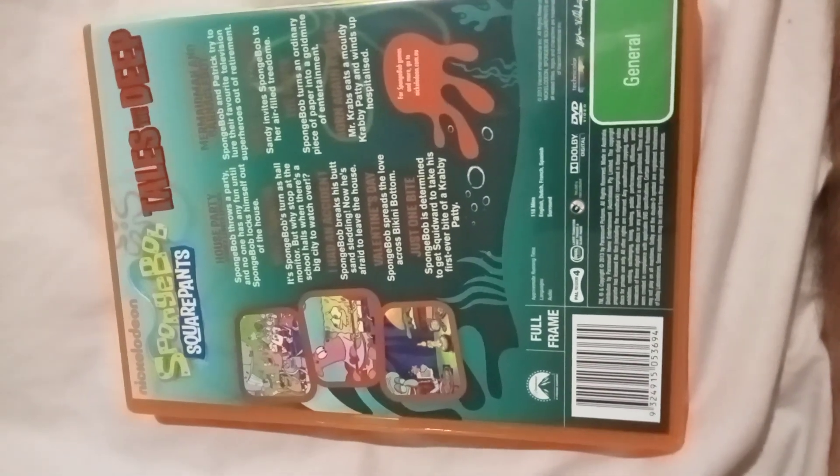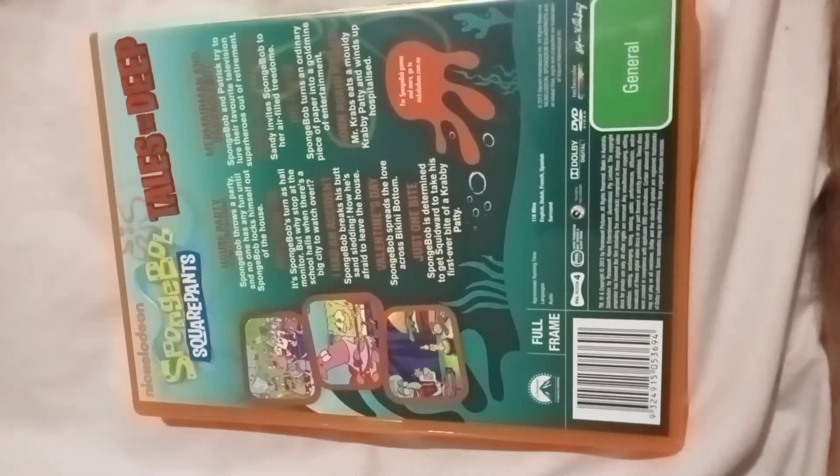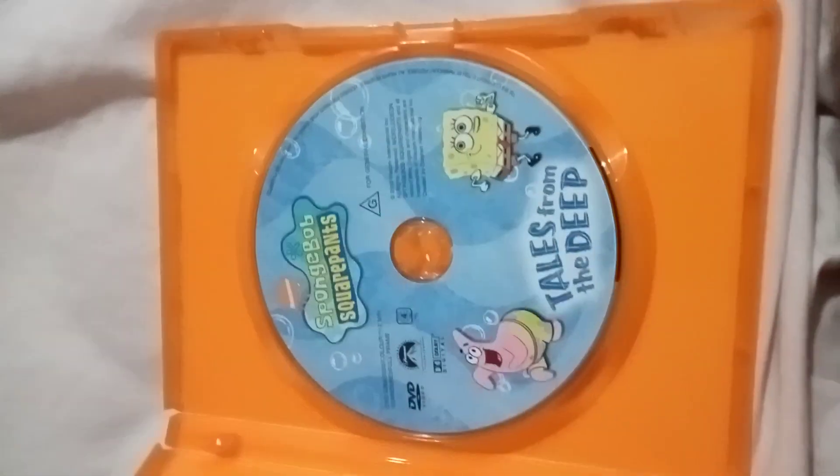Next we have is Family Guy Season 9, 2010 DVD. Here's the front, spine, profile picture of Stewie, and the back. Disc 1, disc 2, disc 3. That's the inlay — shows the other Family Guy DVDs, American DVDs. I'll get those very soon.